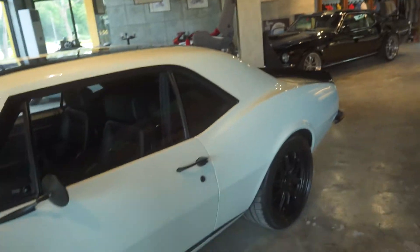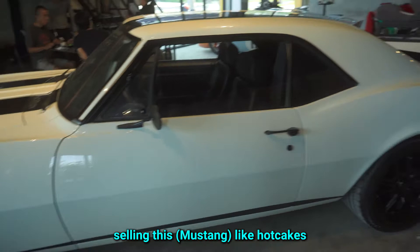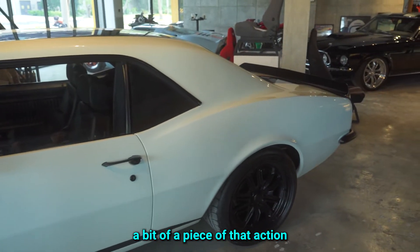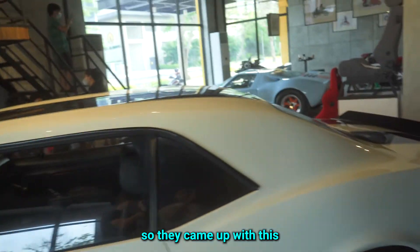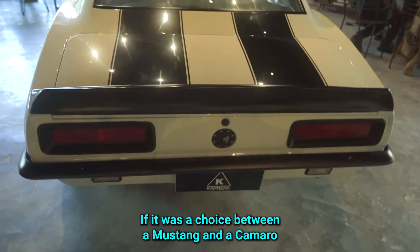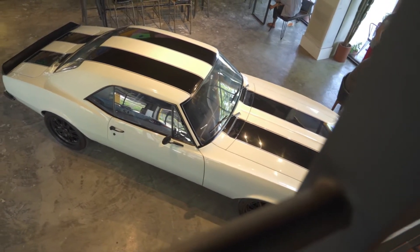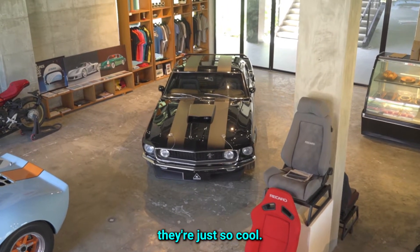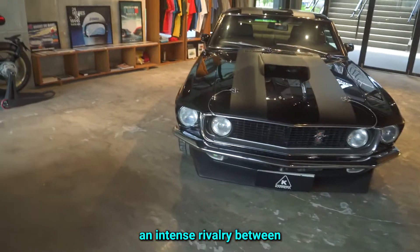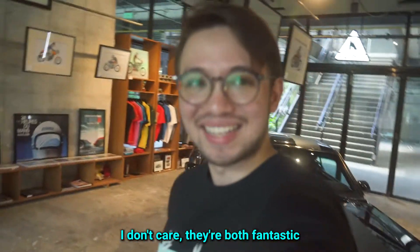This thing is interesting because it was basically spawned because of competition. When Chevy saw that Ford was selling the Mustang like hotcakes, Chevy wanted a piece of that action, so they came out with this. It wasn't nearly as successful, but it still came out with something so clean. If it was a choice between a Mustang and a Camaro — it's like choosing between your two favorite kids. There's an intense rivalry between GM and Ford, but they're both fantastic.